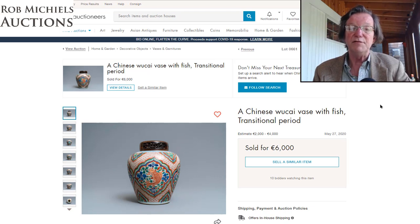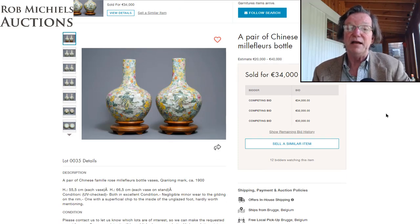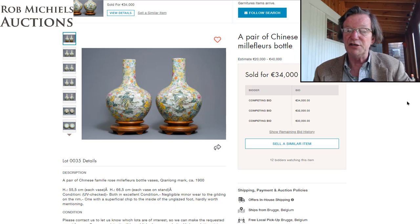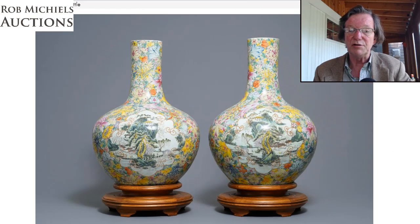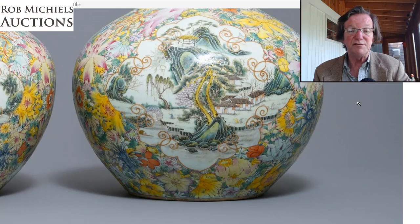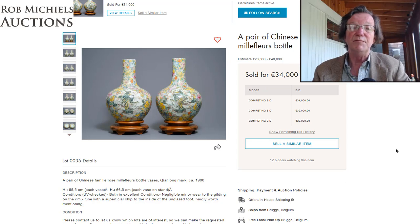That beautiful pair of pale and millefiori vases — which were in Rob's last sale but didn't get paid for — came back this time and sold for even more. Estimated again at 20 to 40,000 euros, they sold for 34,000 euros, around $36,000. These were later Qing period but really pretty. At 55 centimeters each, and 65-66 centimeters on their stands, they were over two feet tall — very nice presentation.